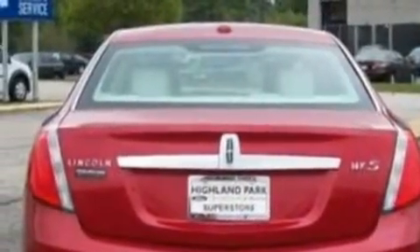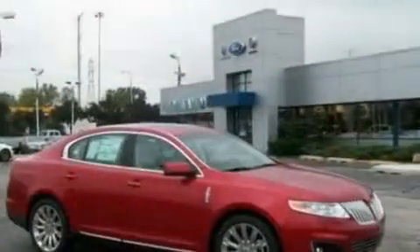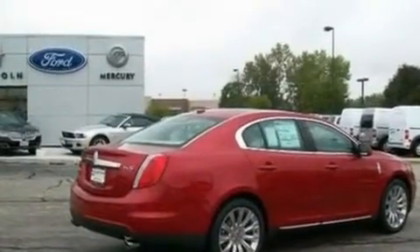Its top features include memory settings for the driver's seat positions, so you can recall your favorite position with the push of one button, a moonroof, a navigation system, a premium audio system, leather seats, steering wheel mounted gear shifting, big 18-inch wheels, and traction control and stability control systems.